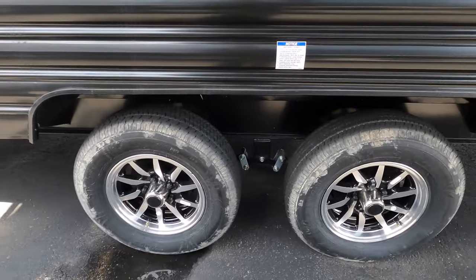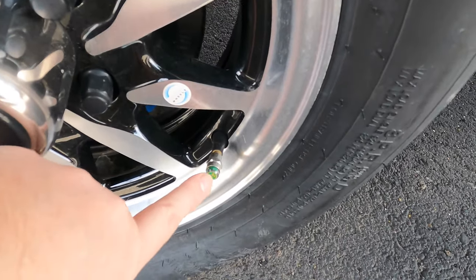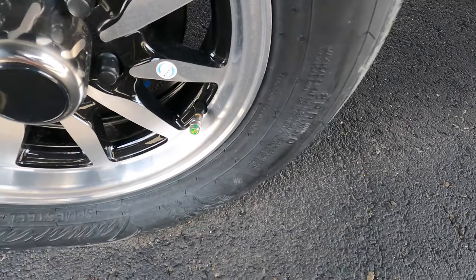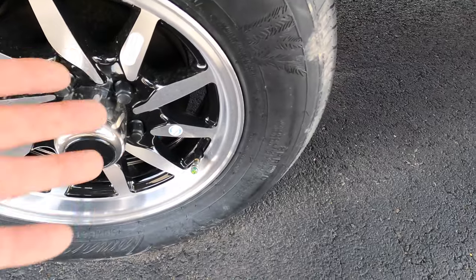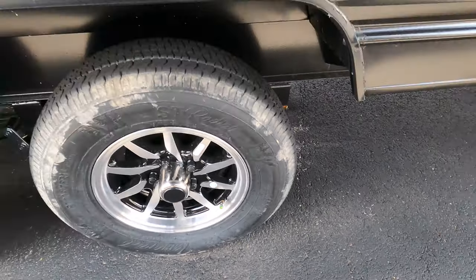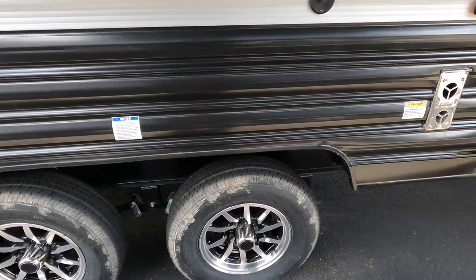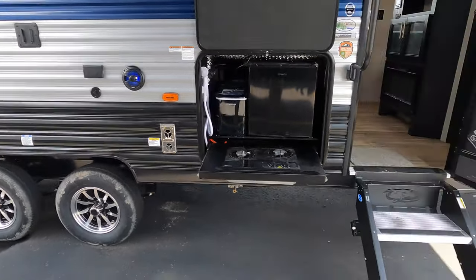Nice aluminum rims. You can see a green tire pressure monitor gauge — when you stop to get gas, check those out. Green means go; if it's showing red you're going to need air. It's a nice quick check so you don't have to carry around your air pressure gauge — just a quick, convenient look.